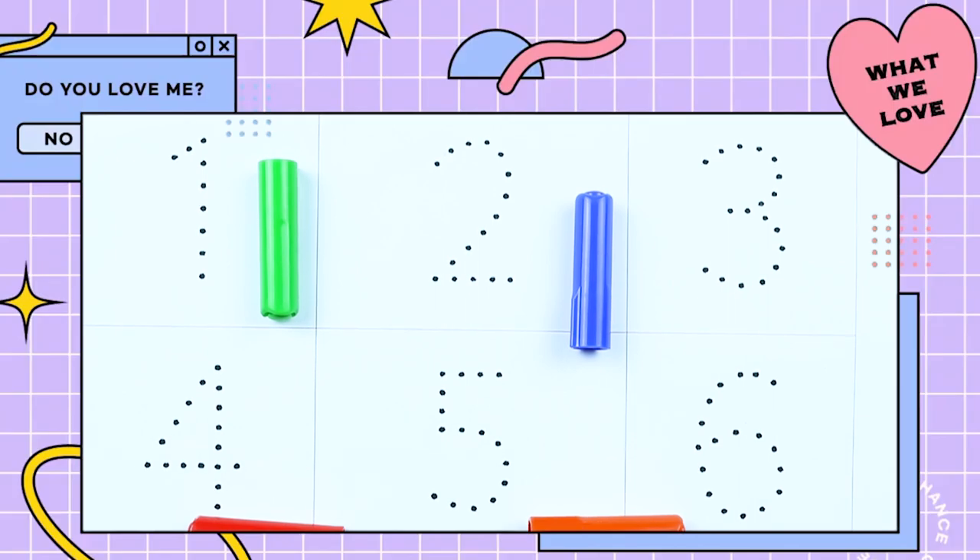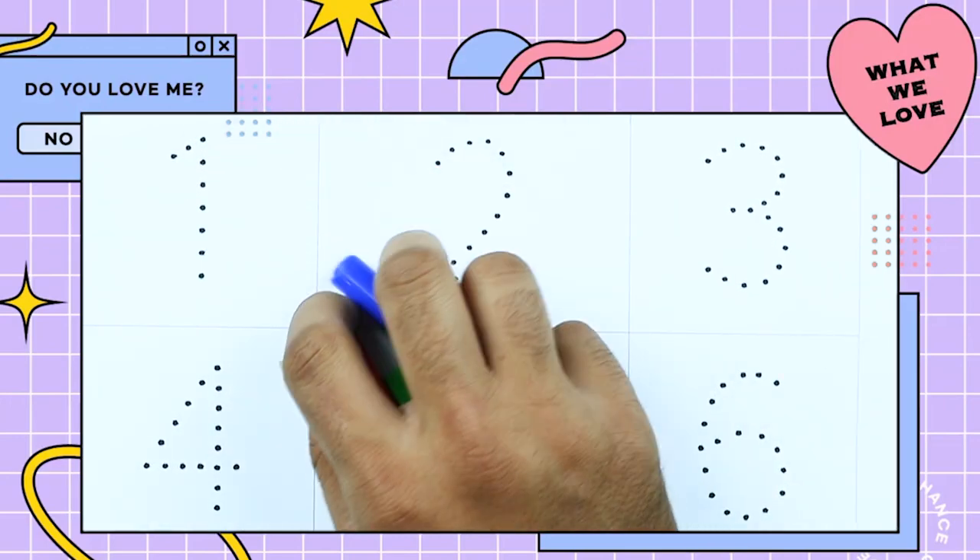Hello friends. Today we learn numbers 1 to 10 with some colors.